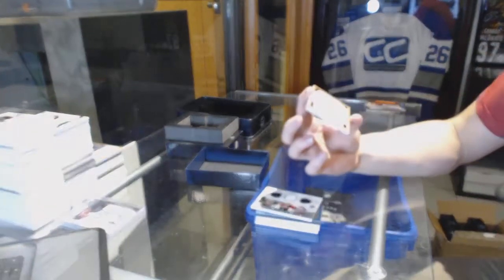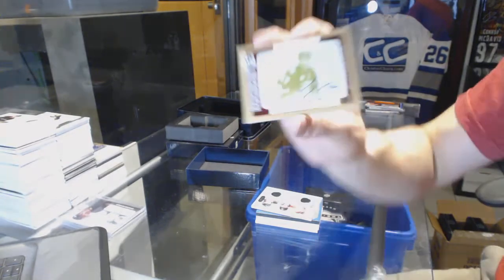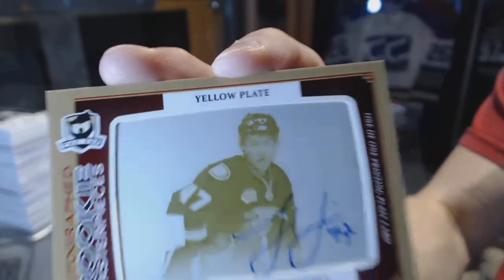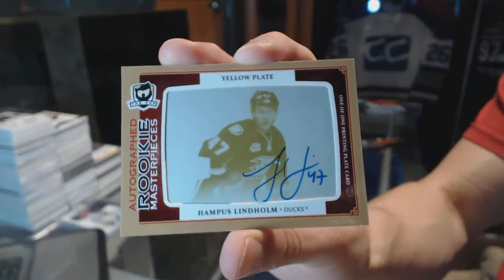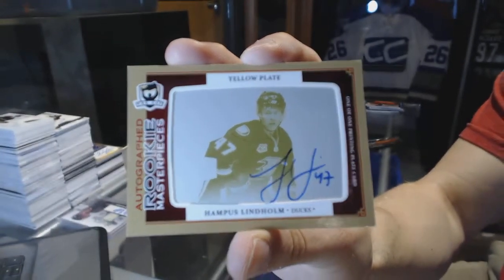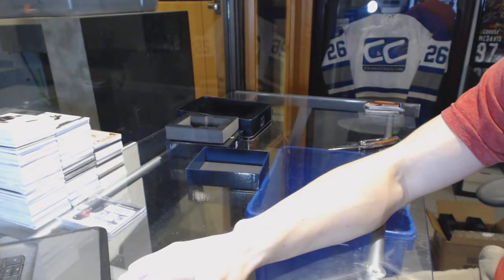And we've got a rookie masterpieces, one-of-one autographed yellow printing plate from SPX for the Anaheim Ducks, Hampus Lindholm. So there we go, boys and girls — multi-random's coming up next.